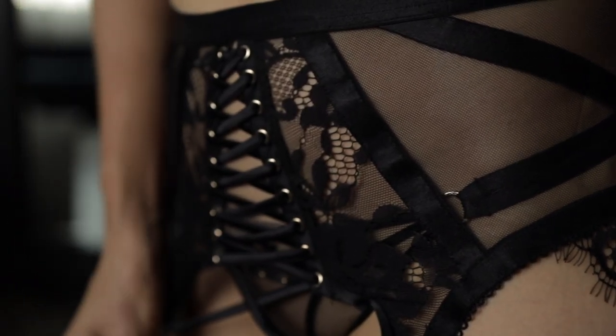Hey ladies, welcome back to my channel. I'm Liz with Luxe Imagery Boudoir in Granite Bay, California, and today I wanted to talk about some of the outfits that you can bring to your boudoir shoot. I'm not going to go over every single outfit you can wear, but I wanted to talk about the most popular ones.